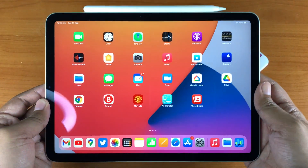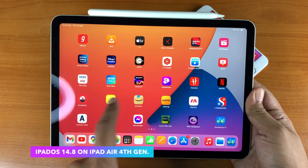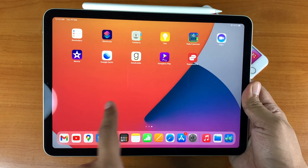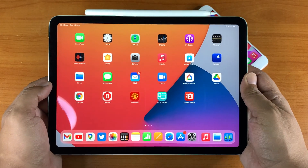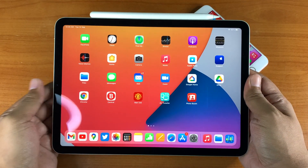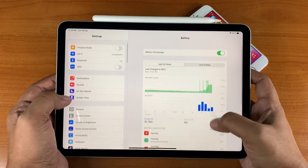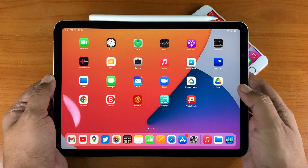I am also running iPadOS 14.8 on this iPad Air 4th generation. All the updates and patches mentioned previously apply to this device as well. It's running nice and smooth just like the iPhone 12 mini. I have a lot of apps installed and the battery life out of this device is absolutely fantastic — this update should keep that going.